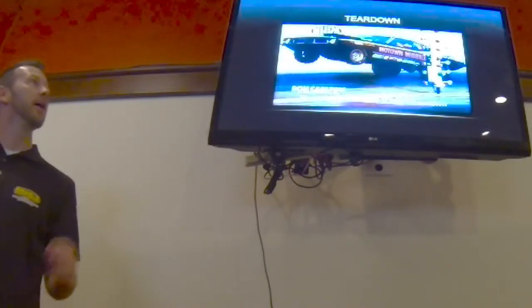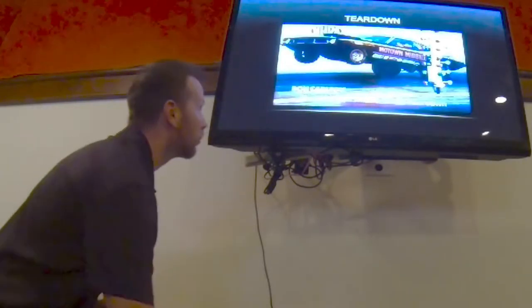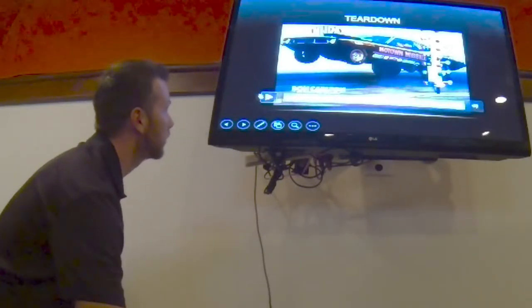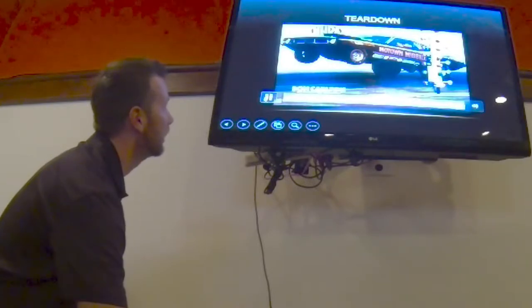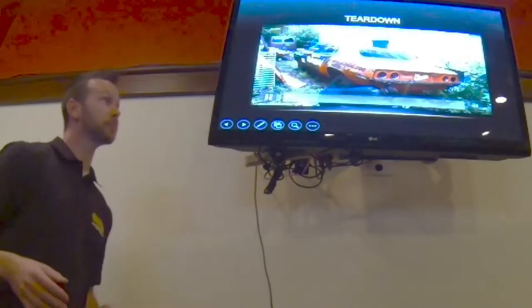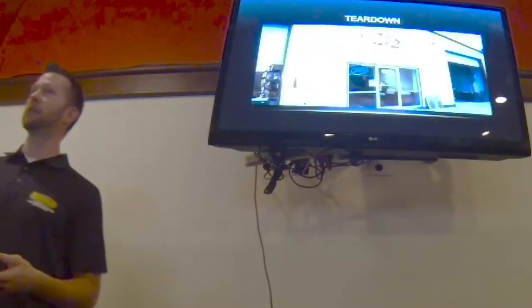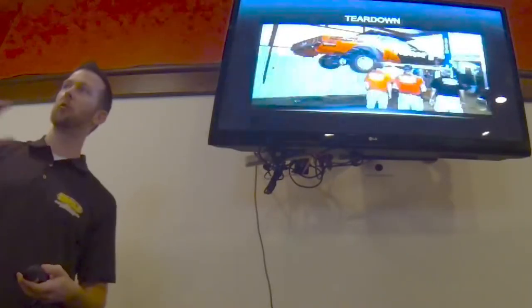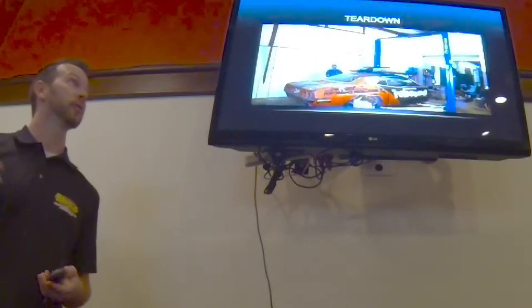Now I'm going to briefly show you something we've been using throughout the restoration process: time-lapse photography. We've used it in different stages — it's a neat way to show over a long period of time some of the major work that's been done. We actually took two days just tearing down the car to get it ready to send off to metal refinishers in Jackson where it would get an acid bath.